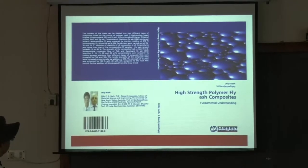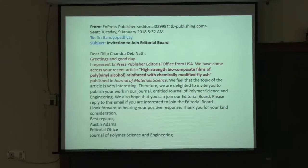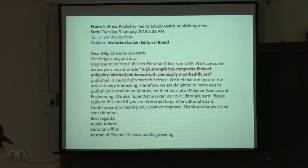Austin Journal of Polymer Science and Engineering also sent an email expressing interest in the work on high-strength bio-composite films of polyvinyl alcohol reinforced with chemically modified fly ash, published in the Journal of Material Science. They kept asking us to submit more publications. That is an accomplishment — the credit goes to the PhD scholar.